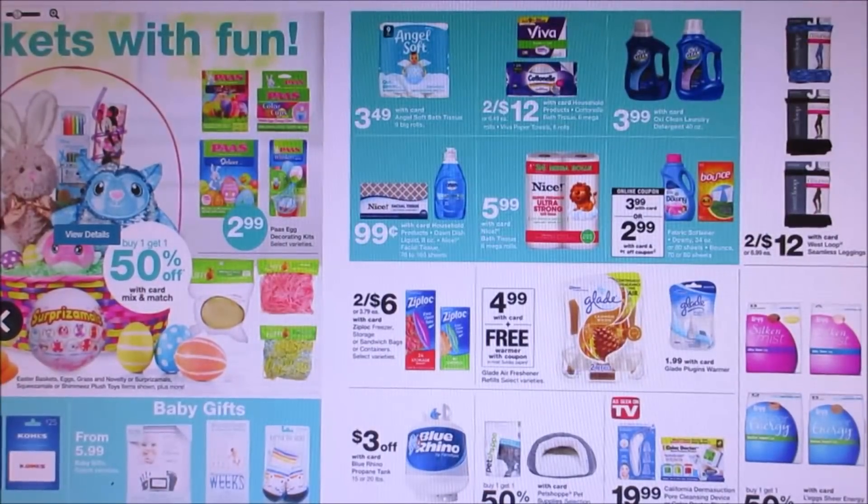Here we have OxiClean for $3.99. We did get those $2 off coupons — they're not the greatest deal like last time, but if you guys still have coupons and don't want them to go to waste, they come out to $1.99. There were also some on Coupons.com.